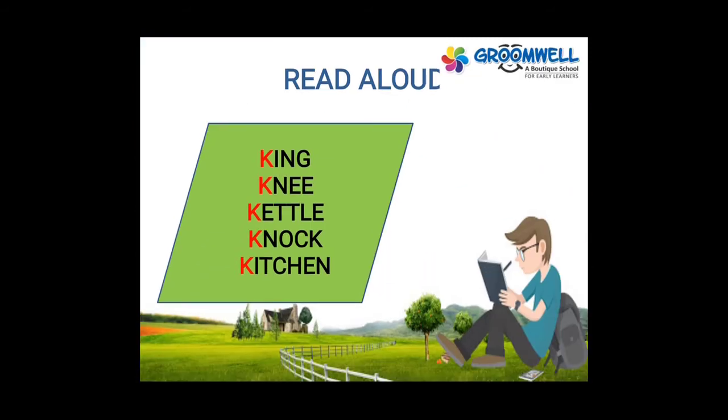Some more K sound words: king, knee, cattle, knock, kitchen. Once again: king, knee, cattle, knock, kitchen.